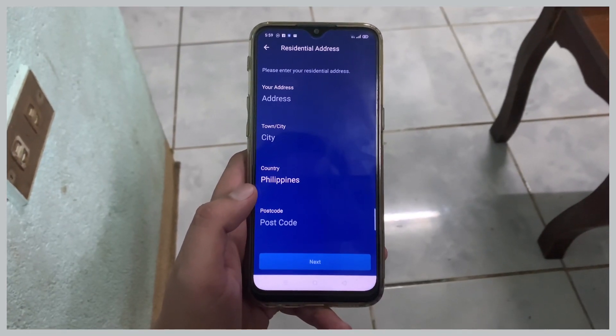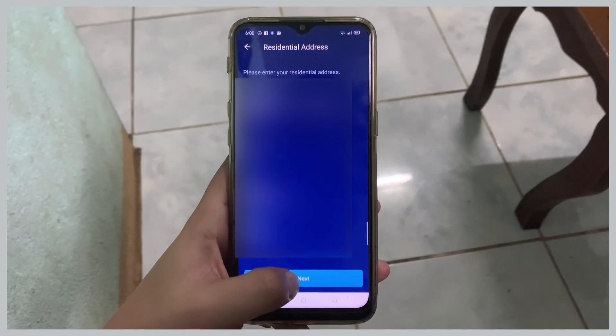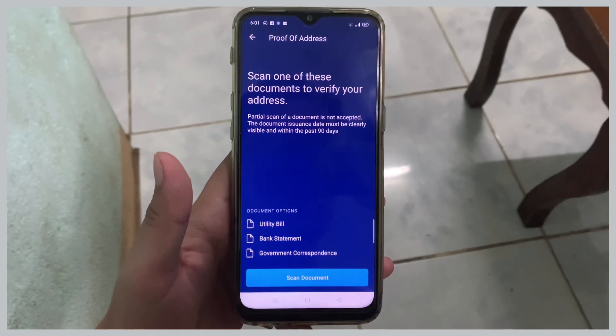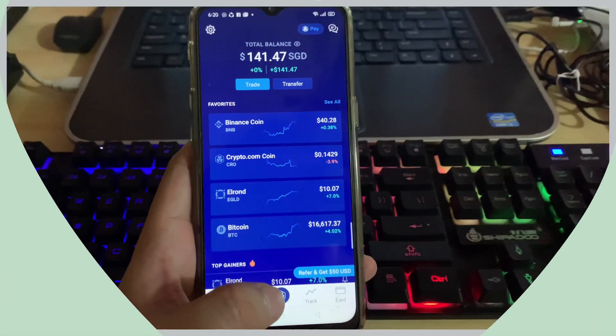Input your shipping address and scan your billing address for them to be able to ship the card to you. That's how you register and apply for a Visa card on crypto.com.